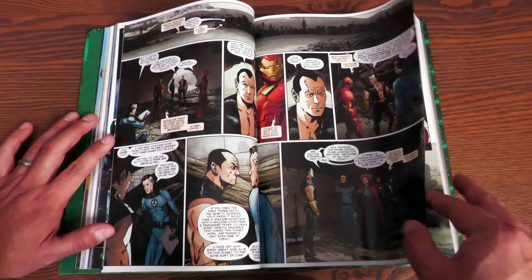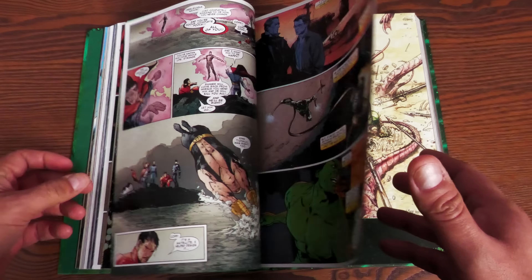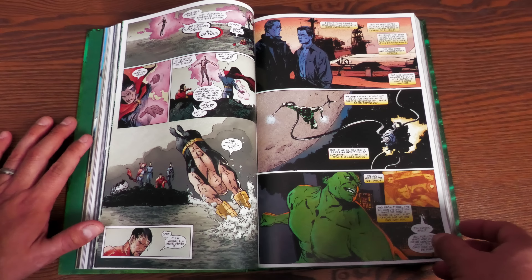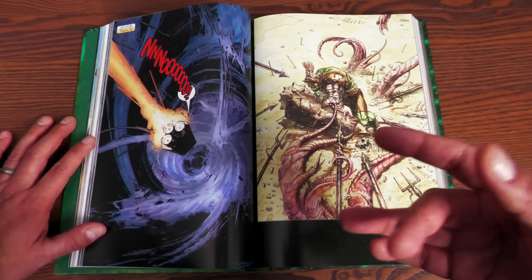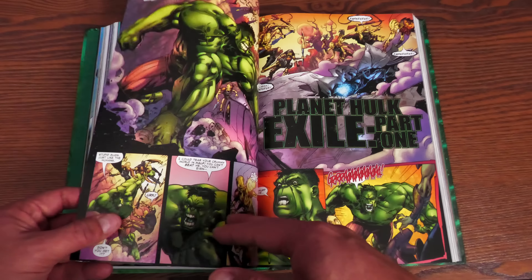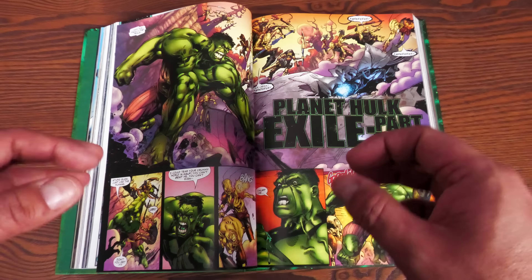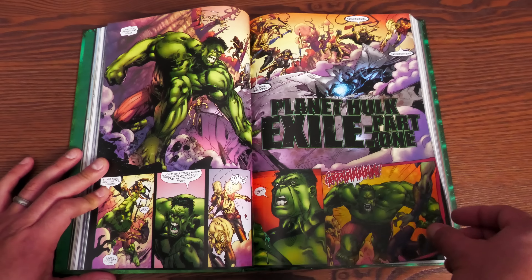Between issues you have variant covers, and then you have pages from New Avengers Illuminati — this is the issue where they decide it's time to shoot Hulk off into space. This group of people in the Marvel Universe decide we're going to put Bruce inside a spaceship and shoot him off to go live on a planet. There's a backup plan in case it doesn't work out for the Hulk, but I won't get into that — it's too many spoilers.